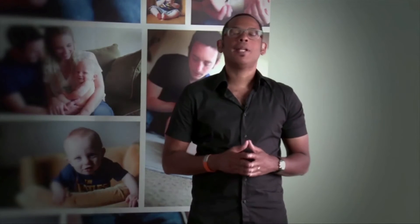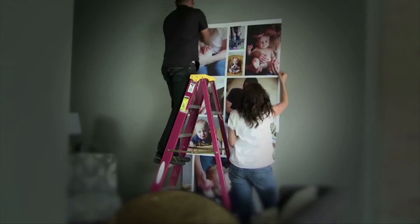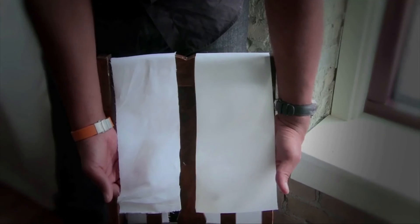WeMontage uses a high-tack removable adhesive that will adhere and re-adhere to textured surfaces without damaging your walls. Your WeMontage installs easily with no messy glues or paste required, it won't tear or stick to itself during installation, and it looks and feels like a cotton fabric.